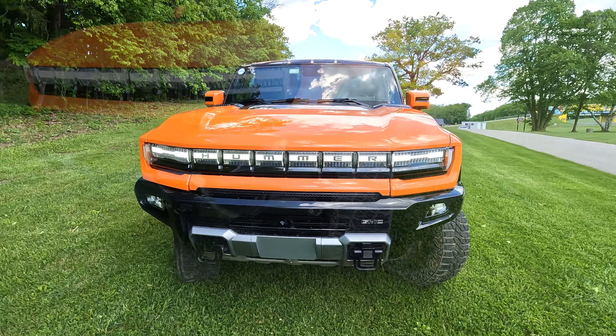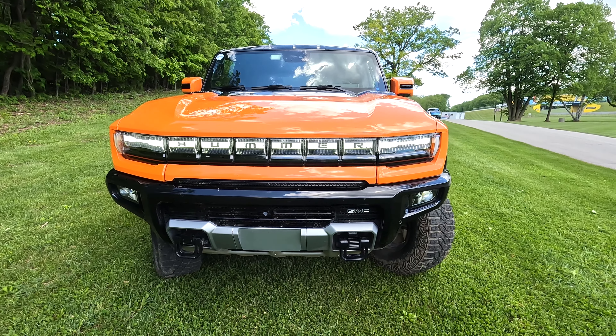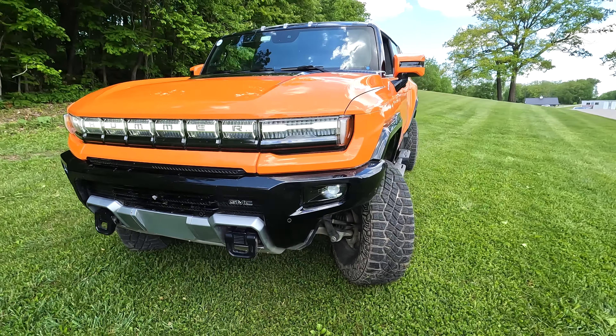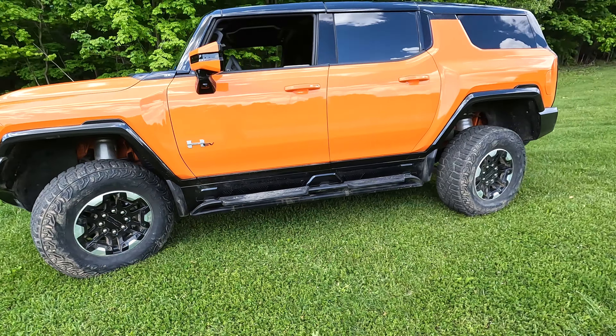Hey guys, welcome back to the channel. Today we're checking out the Hummer EV. This thing is bold — up to a thousand horsepower, eleven thousand five hundred foot-pounds of torque, zero to sixty in about three seconds. An absolute beast of a vehicle.